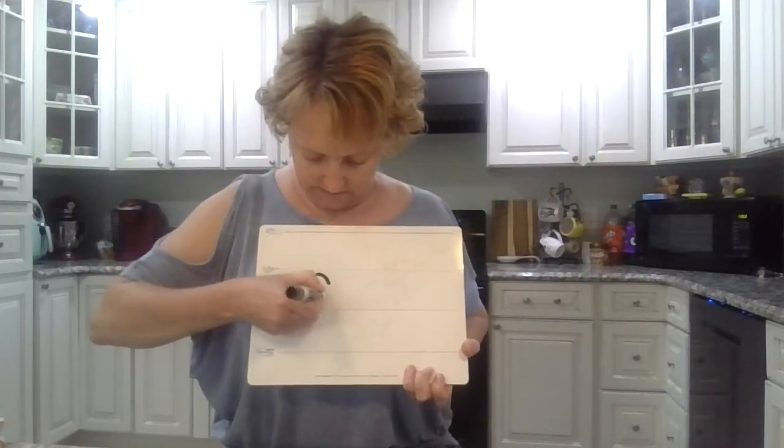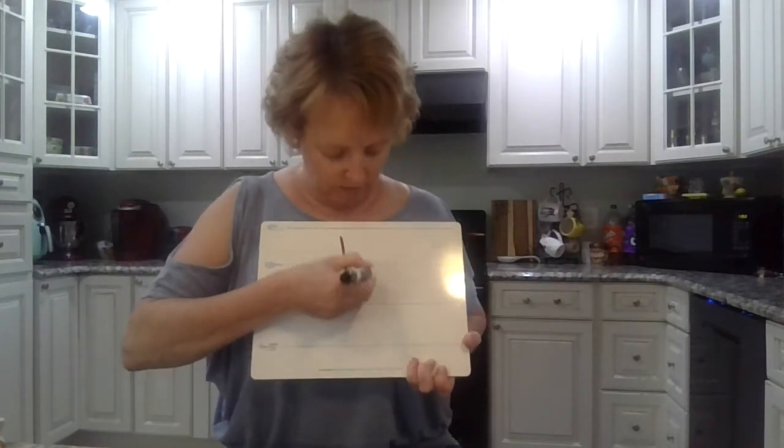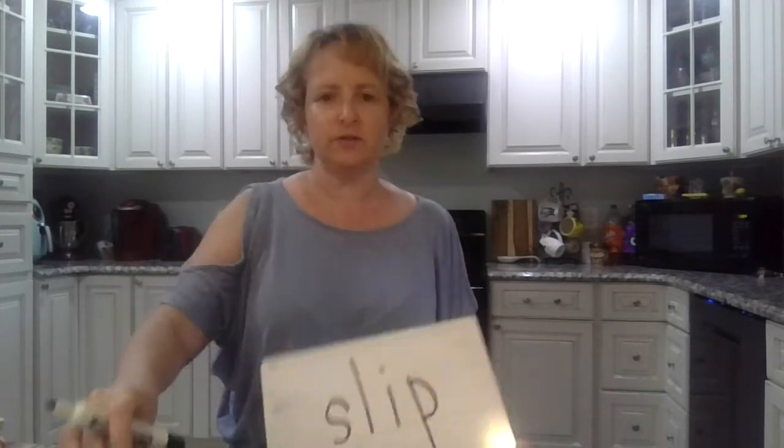Boys and girls, say all the sounds in 'slip.' Slip. Okay, go. Slip. S-L. What vowel says 'I'? Slip. Slip. Great job.